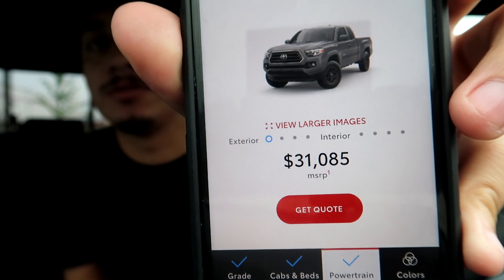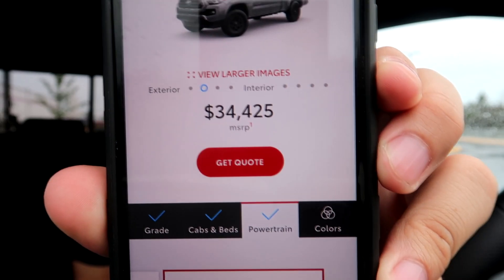So the 4x4 price difference isn't significant, but it's something to think about. This is a Toyota-based channel, so we're going to go off the Tacoma. A 2021 Toyota Tacoma SR5 with two-wheel drive is $31,085. If you add the 4x4 option, you go up to $34,000. The difference I calculated is $3,340 — that's the money you'd save yourself by getting a 4x2 Toyota Tacoma.